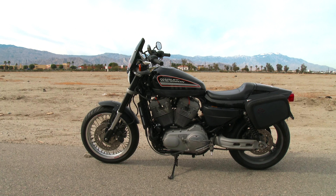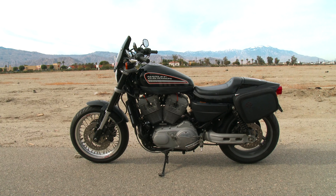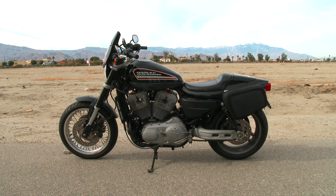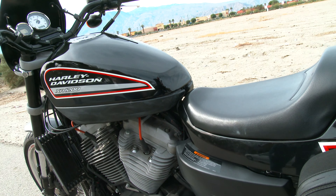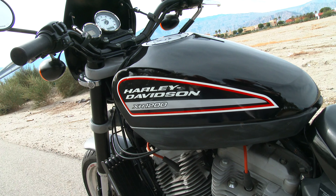Hi everyone, Mo from Cyclegarden. We're selling my buddy Jim's — it's a 2009 Harley XR1200, very low miles, 4800 original miles. My buddy Jim bought it new, a little Sportster.